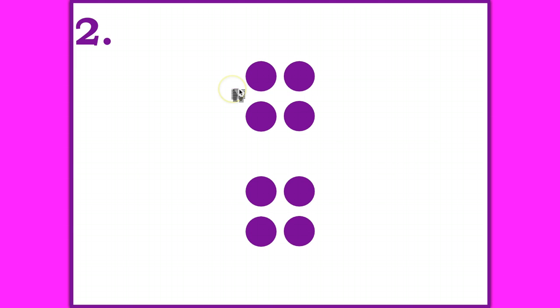Number two is a double. Write the double fact. Stop the video until you're ready to go on. The double fact is four plus four is eight. Did you get that one right?